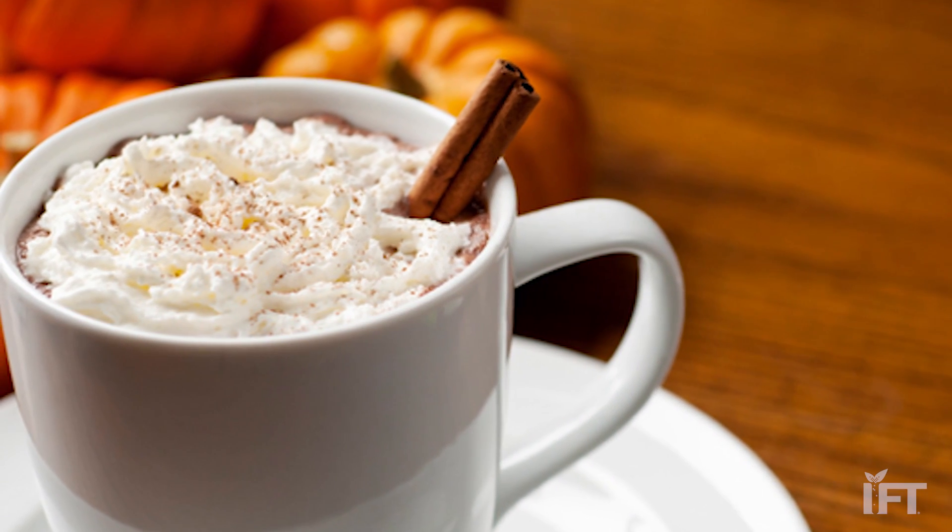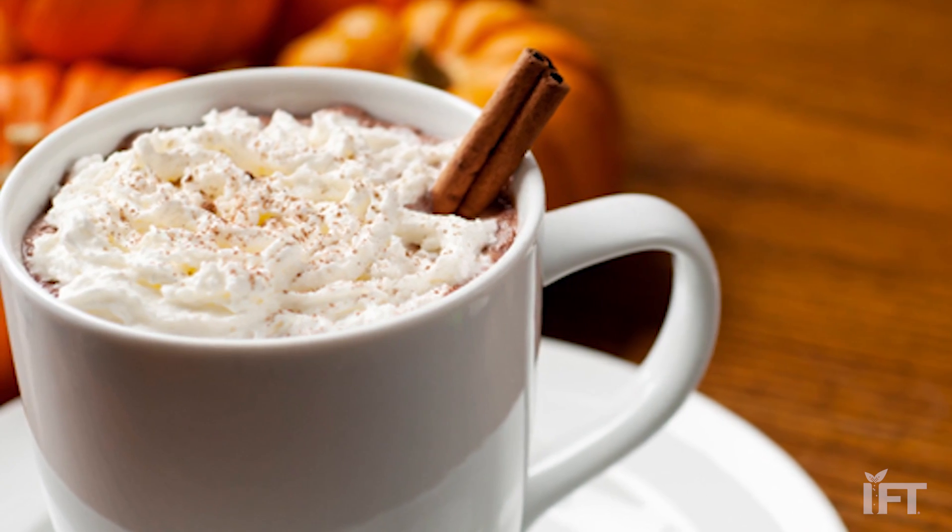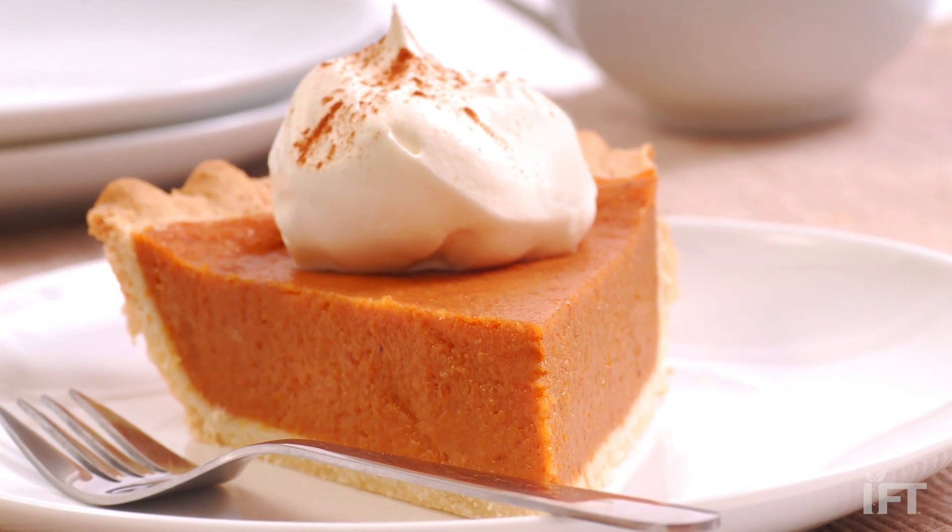Commercial pumpkin spice latte uses a flavoring that simply takes the top notes — what are called the character impact compounds — that make pumpkin pie, pumpkin pie.